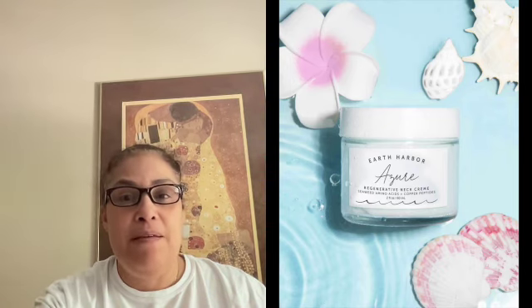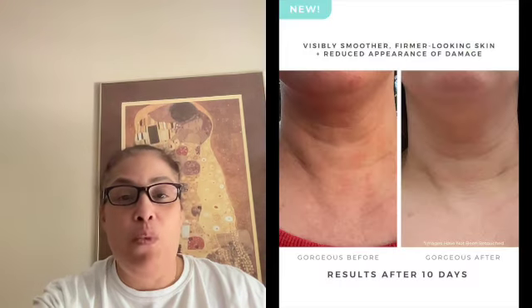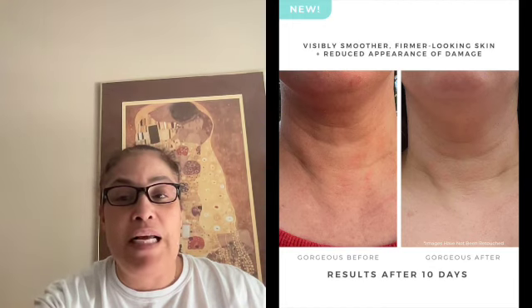the smooth seas on a crystal clear day. Azure Regenerative Neck Cream is the main sale for delicate neck and chest skin to feel plump, firm, and lifted — smooth fine lines and wrinkles while brightening a clouded complexion and richly hydrating skin with the seaworthy formula of seaweed amino acids, copper peptides, and a bounty of treasured botanical actives.